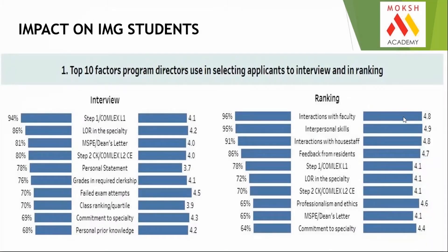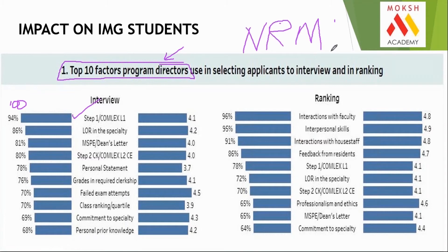Prior to the change, what were the top factors on which program directors based admissions? The first factor was Step 1 marks — 94% of program directors were focused on this; now 100% will be, but what they look at has shifted. A program director is the head of department in the specialty where you want admission in America — the HOD decides who gets PG seats. Now, instead of your score, they will focus on whether you passed Step 1 on the first attempt or not.